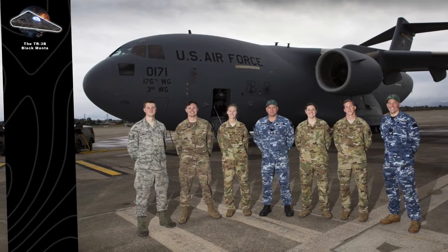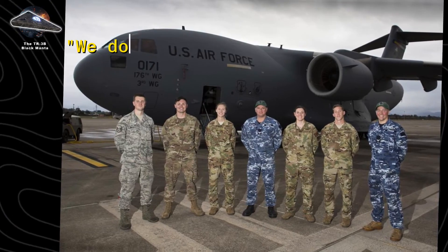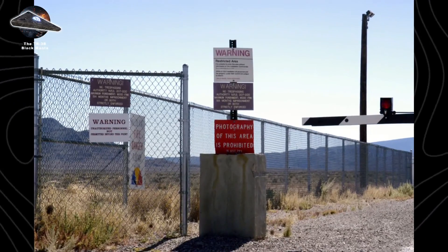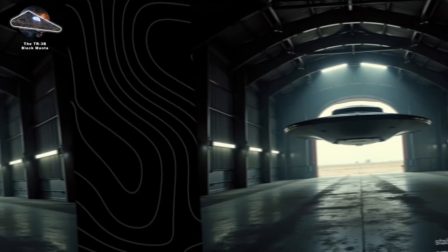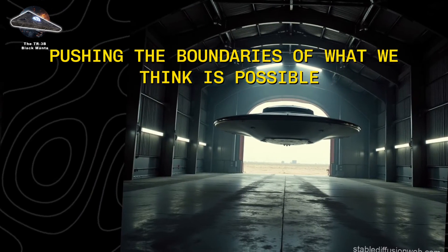Today, while the U.S. Air Force officially denies the TR-3B's existence, they maintain a curious position: 'We don't have that, but if we did, we would use it.' Perhaps this is the perfect cover — while deep within Area 51, revolutionary aircraft wait in classified hangars, pushing the boundaries of what we think is possible.